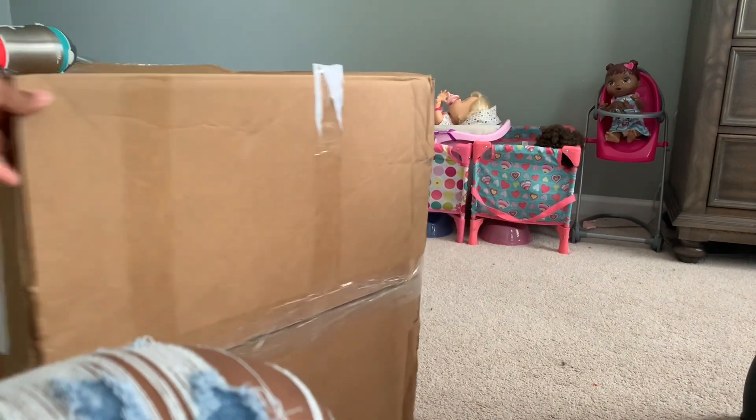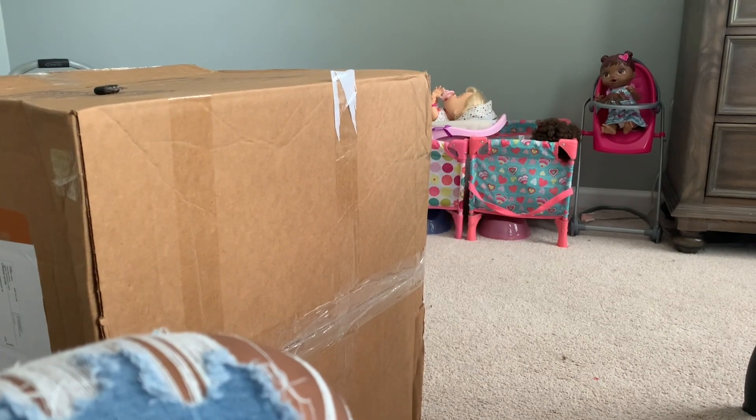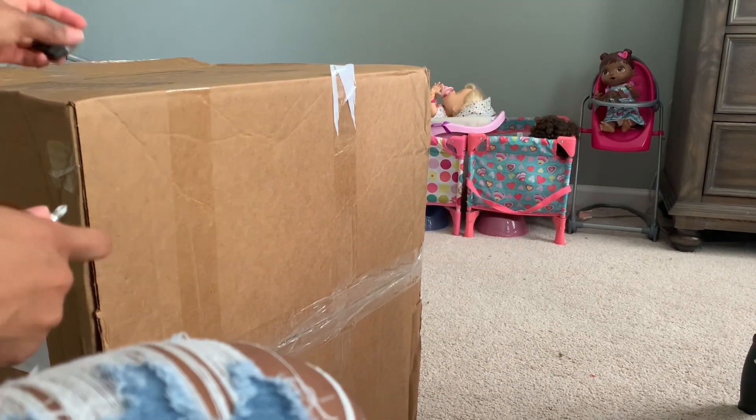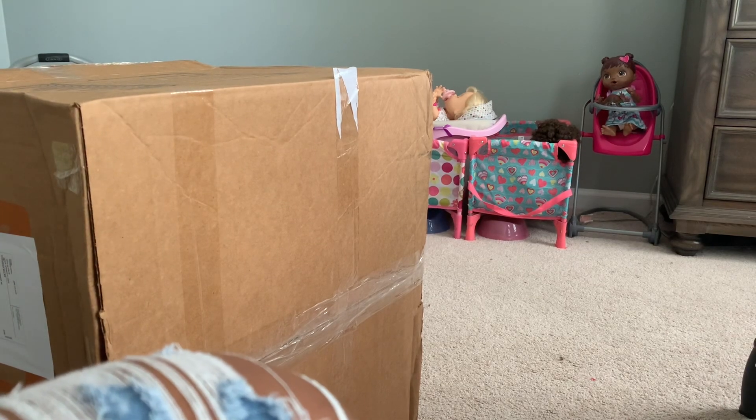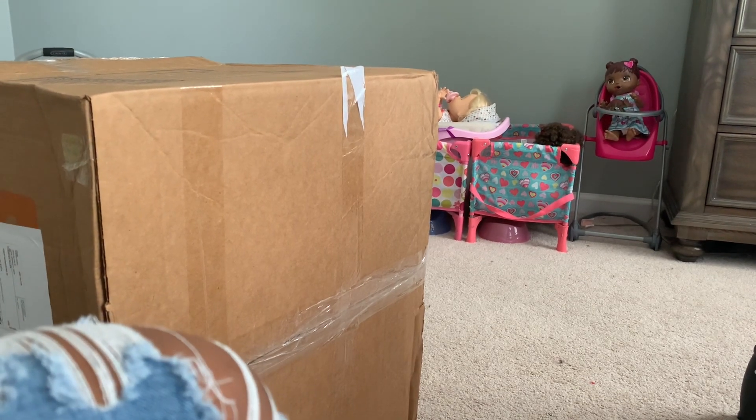Hey guys, what's up! So I have this big box and inside is the swing that I asked you guys' opinion on. I didn't tell you which one I got, but I'm sure you'll be able to figure out quite soon. What I'm going to do is take this thing apart, get it together, and then I'll show you guys when I'm done.